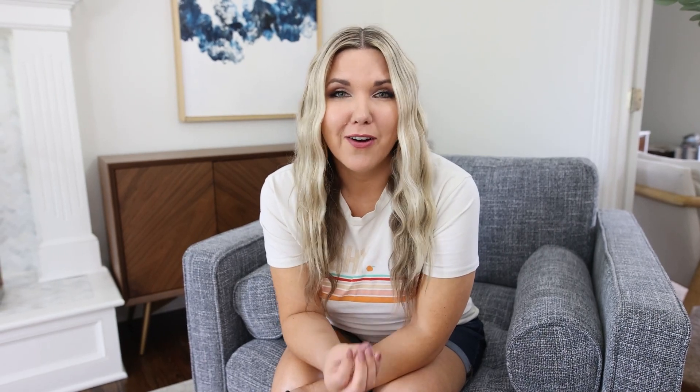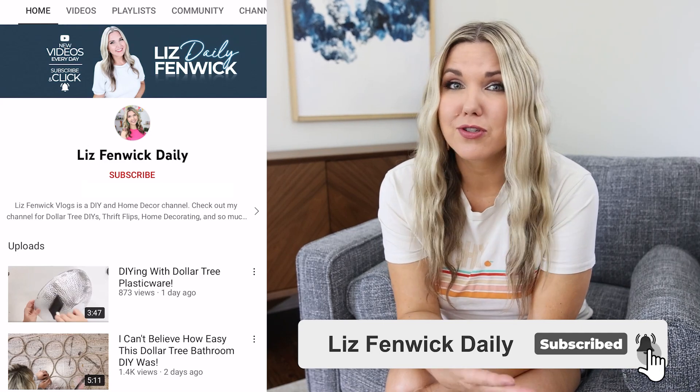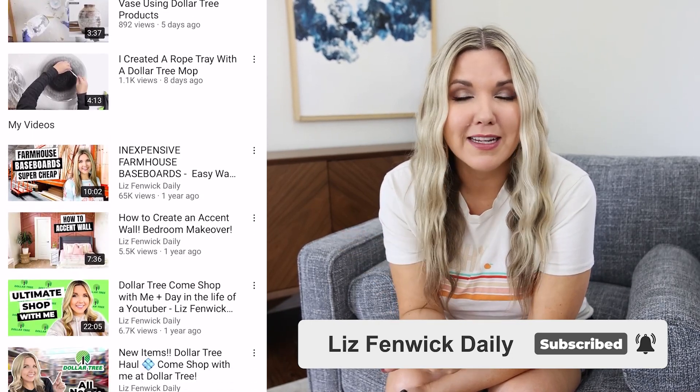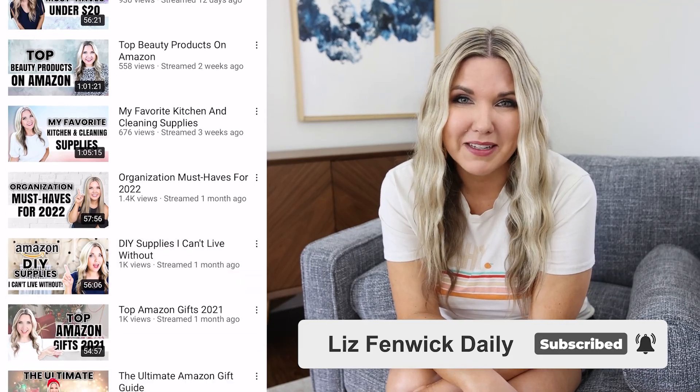If you're looking for more DIY content, I have a second channel here on YouTube called Liz from McDaly. I'll put the link in the description box or you can search Liz from McDaly on YouTube. On that channel I live stream and post daily DIY content and behind-the-scenes. I'd love for you to check it out and consider subscribing.